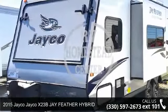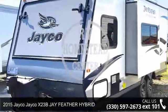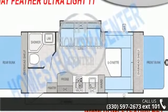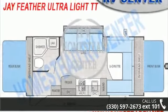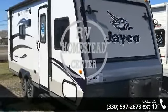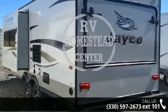Start planning your next trip in this 2015 Jayco 1023BJ Feather Hybrid. If you are looking for an RV with quality construction and ease of towing, this may be the one. Perfect for vacationing, adventuring or just relaxing, this travel trailer awaits you.